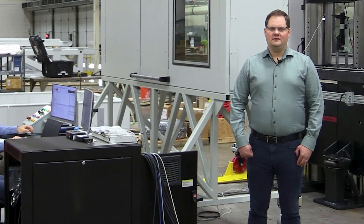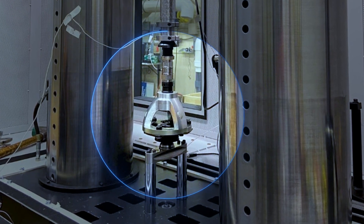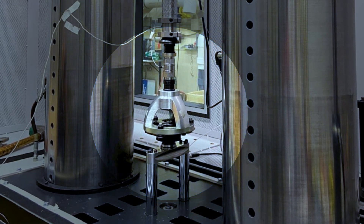The Model 853 is also able to perform elastomer testing with the optional elastomer test kit, making this system truly multifunctional.